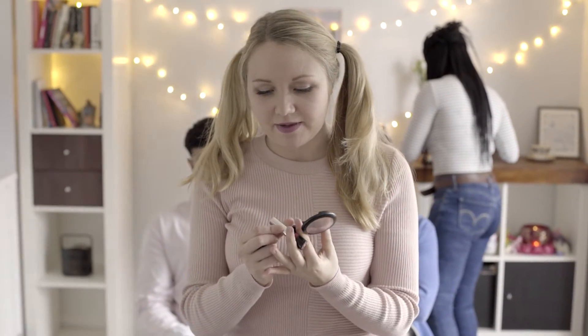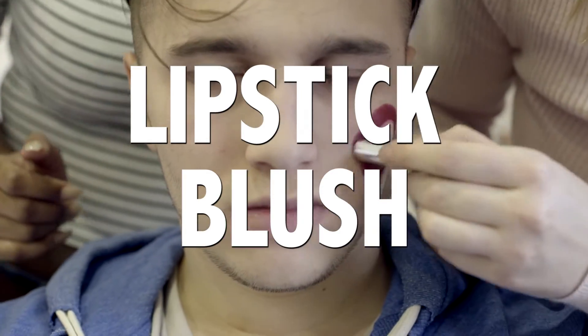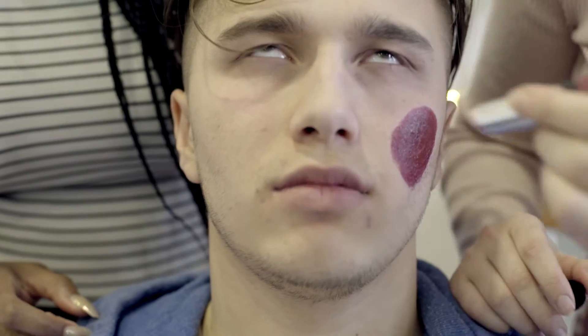We've also got a lipstick here because we're looking for quite a dramatic look. So I'm just going to try this. We want big, big circles — the bigger the cheeks, the bigger the circles.